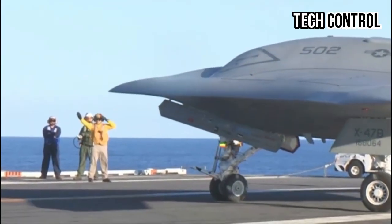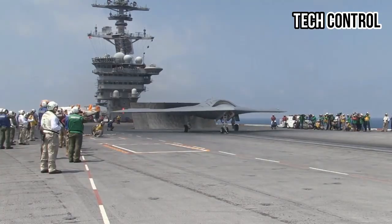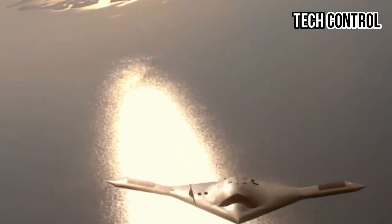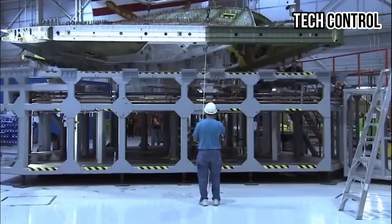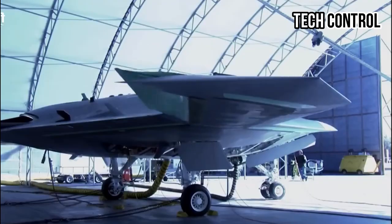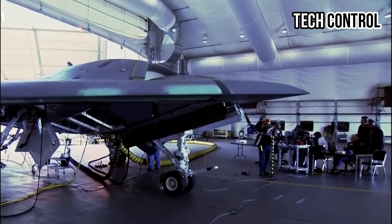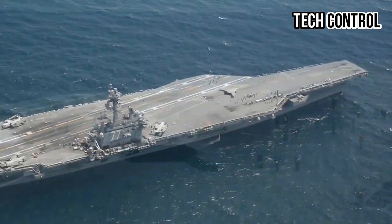One such example is the Northrop Grumman X-47B, an unmanned combat aerial vehicle (UCAV), built to demonstrate autonomous launches and recoveries from aircraft carriers. This aircraft emerged from the Defense Advanced Research Projects Agency's (DARPA) Joint Unmanned Combat Air Systems (J-UCAS) program, driven by the U.S. Navy's interest in using unmanned aircraft for reconnaissance, penetration into protected airspace, and target identification for further attacks.